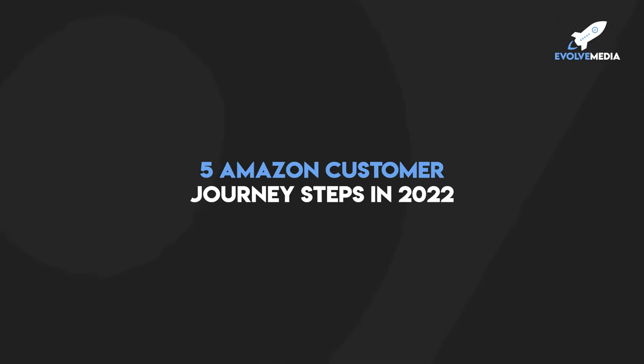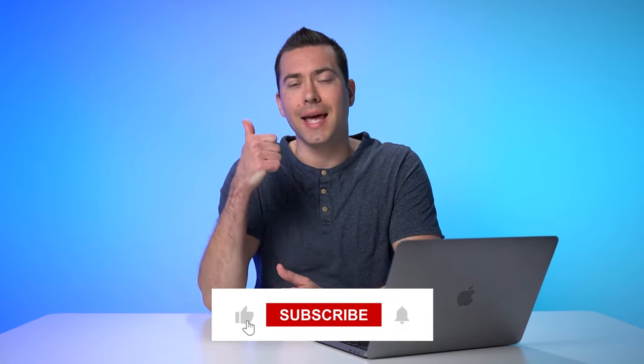That is all five Amazon customer journey steps, along with different ways to maximize your Amazon customer journey along the way. Hopefully this video was valuable for you. If it was, please click that thumbs up button. Thank you for watching, and I will catch you in the next one.